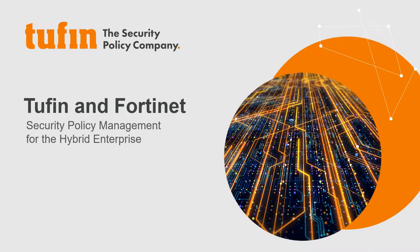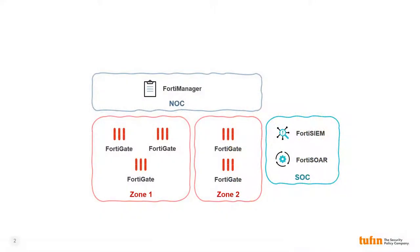Thanks for joining us today as we take a few minutes to explore how Tufan and Fortinet work together to increase your security and compliance across the hybrid enterprise. Fortinet products span the NOC, SOC, and the entire enterprise network.